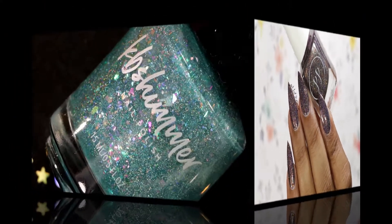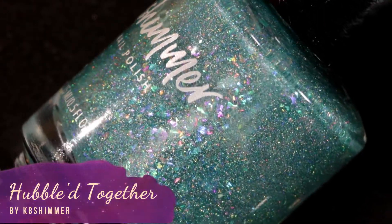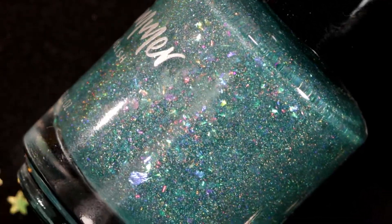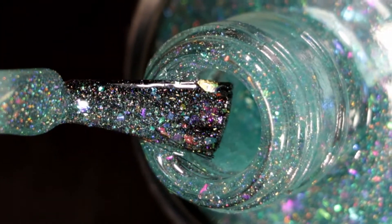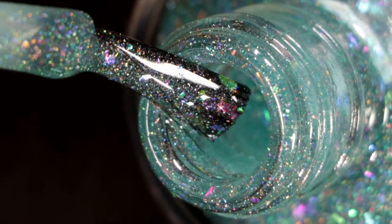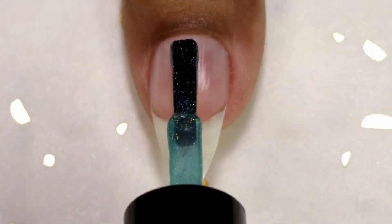The first one I'm going to swatch is by KB Shimmer. This is called Hubble Together. It's a teal-leaning mint jelly base loaded with holographic micro flakes, unicorn flakes, and glow powder, which gives this polish a green cast in the dark. So here goes my first coat.